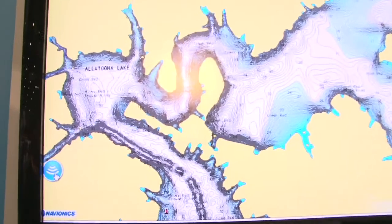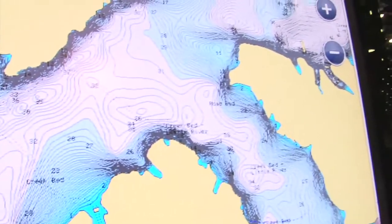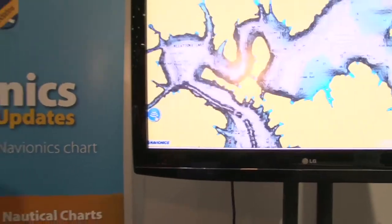What we do is we take that sonar log data that you can record on any of your plotters — right now Humminbird and Garmin out of the gate — and we turn that into one-foot contour mapping data that you can now use to help you find better fishing spots, improve the overall safety of what you're doing on the water, find ledges, holes, humps, all those types of things. It's really neat stuff. Go out and record today.